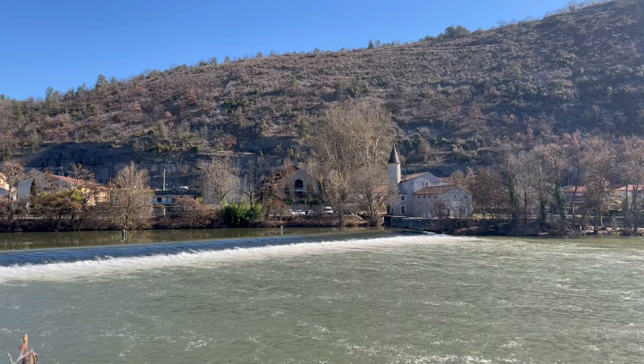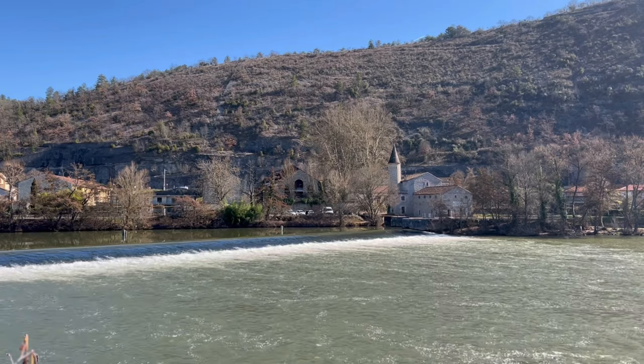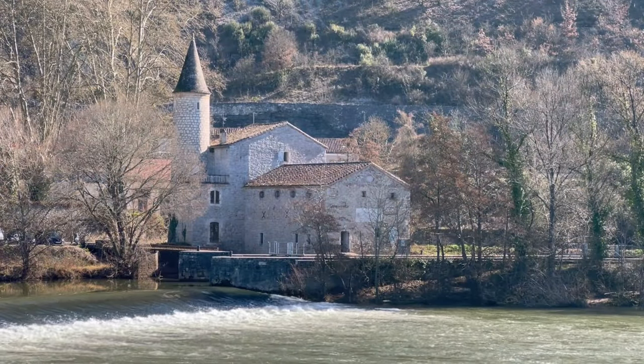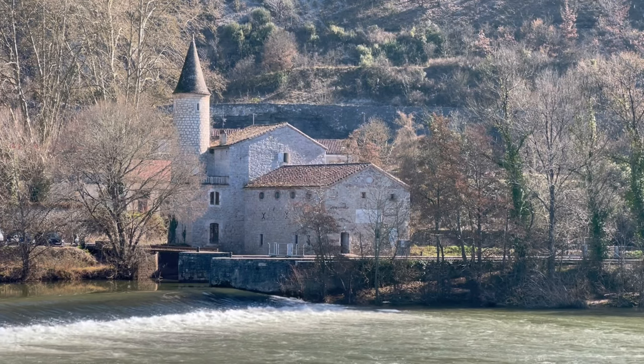After lunch, we strolled along the Lot river. This river is a tributary of the larger Garonne, and the town actually has a little water mill as well, and some more churches too.